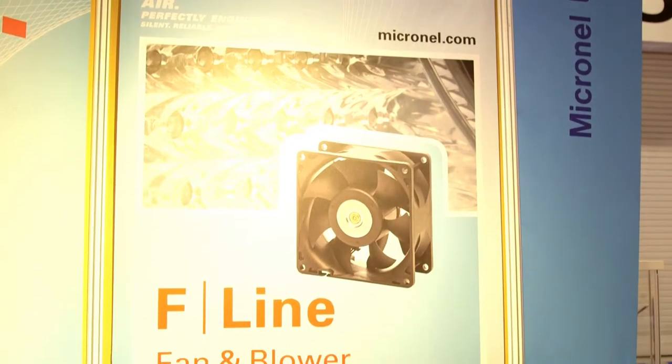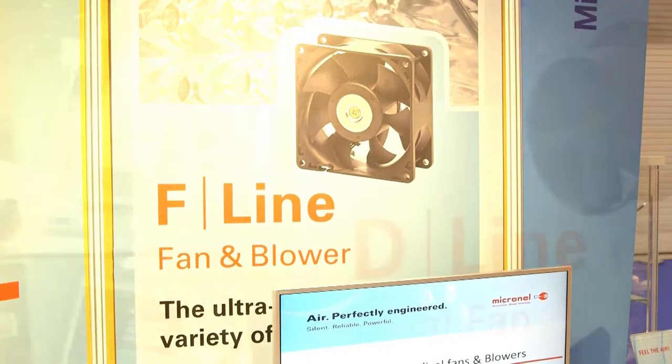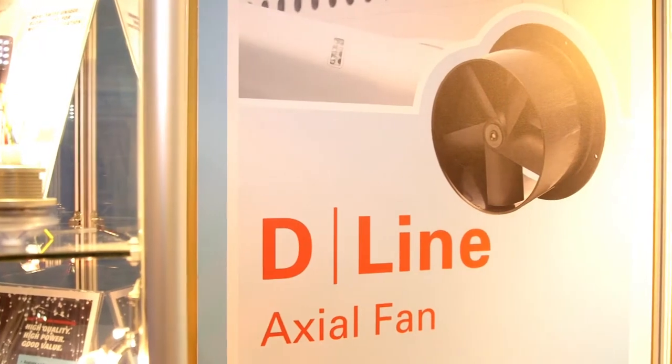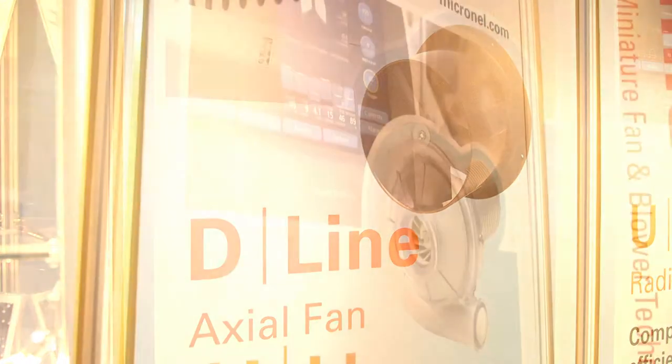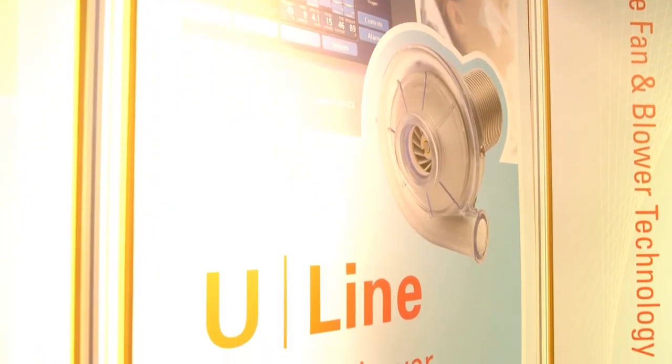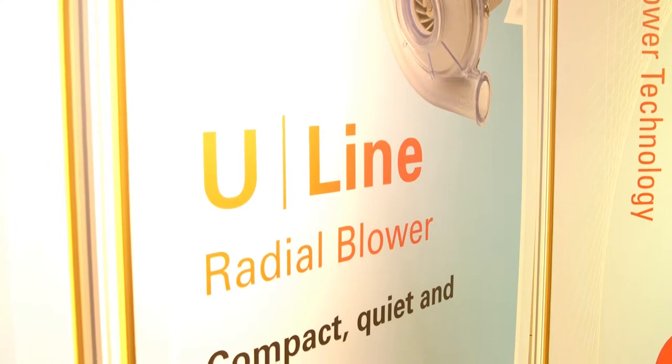Micronel have got three ranges of fans. We've got flat fans used in a variety of cooling applications that are very small and low cost. We've also got a range of axial fans which produce higher pressure and higher air flows, and we've also got a range of high performance radial blowers which can run at very high pressures and very high air flows.